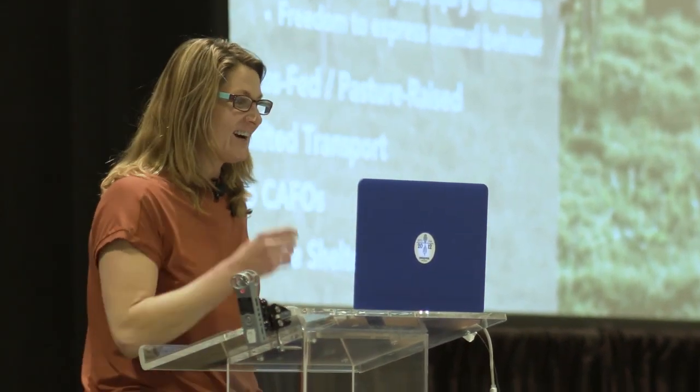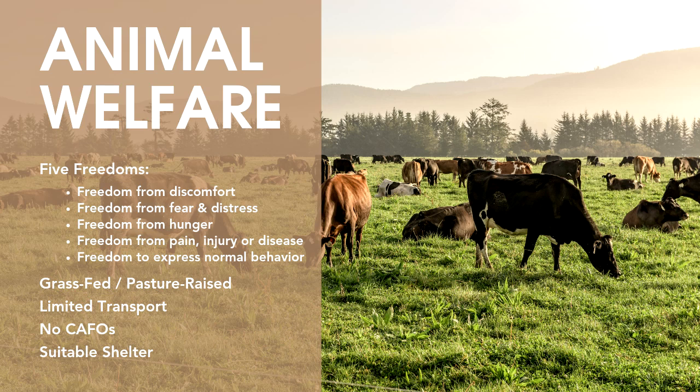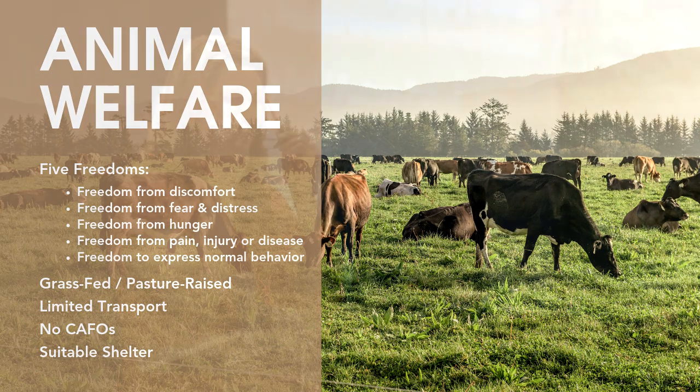For our next topic, we're going to get into the animal welfare pillar. We always want to see the five freedoms emphasized — these are commonly benchmarked in animal welfare standards: the freedom from discomfort, fear, and distress; freedom from hunger, pain, injury, and disease; and the freedom to express normal behaviors. Our animal welfare pillar also has a very strong basis in grass-fed and pasture-based systems. We don't allow CAFOs. This presents challenges as far as which producers we can work with, but our guests are going to give you real insight into their successes and challenges.